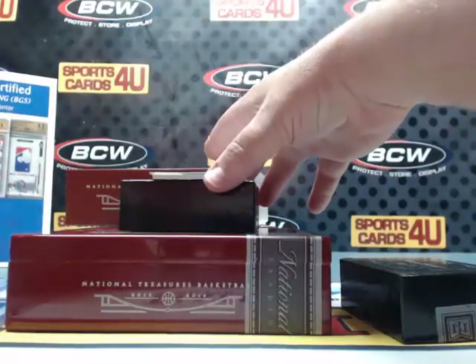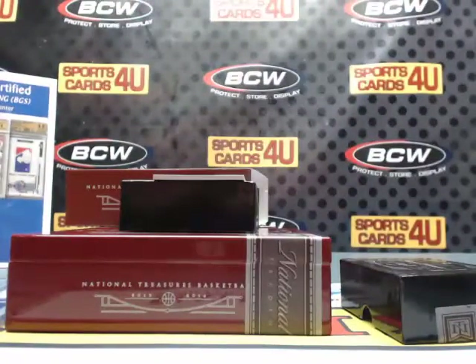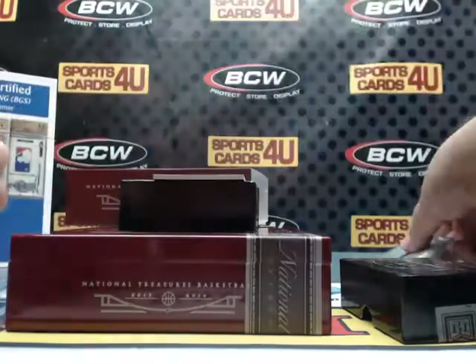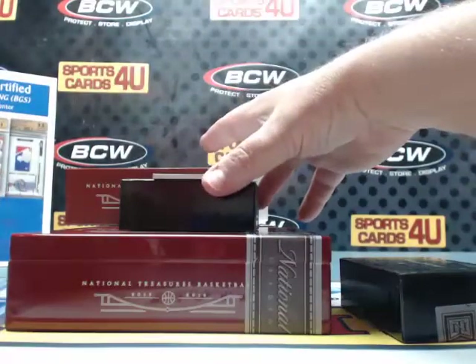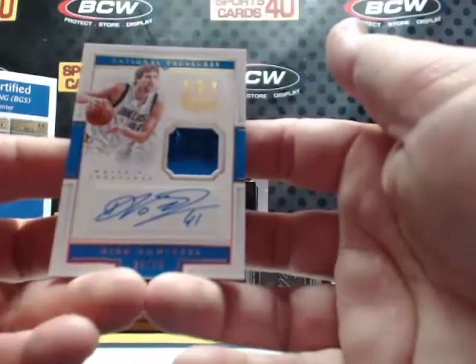Rookie Patch Autographs card number 136 for the Pacers — Joe Young. Forever Young! Autographed jersey, 84 out of 99 for the Dallas Mavericks — Dirk Nowitzki.